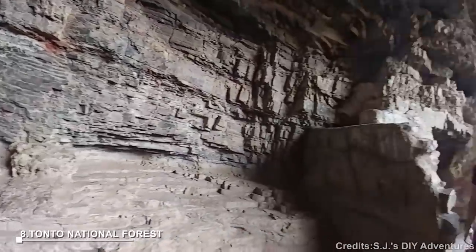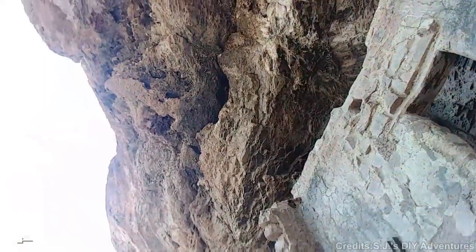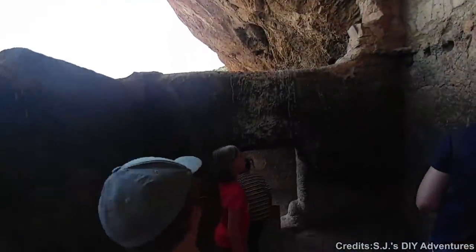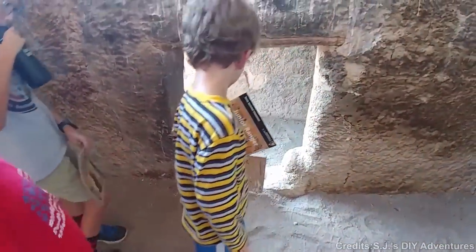At number 8: Tonto National Forest. Tonto National Forest is a vast forest covering over 2.8 million acres in Arizona. It offers diverse plant and animal life, recreational activities like camping, hiking, and fishing, and boasts lakes and reservoirs such as Roosevelt Lake.